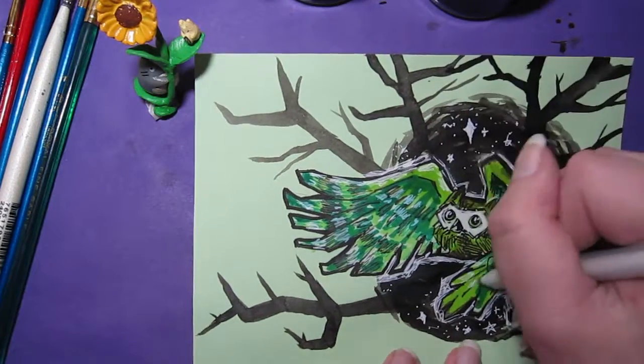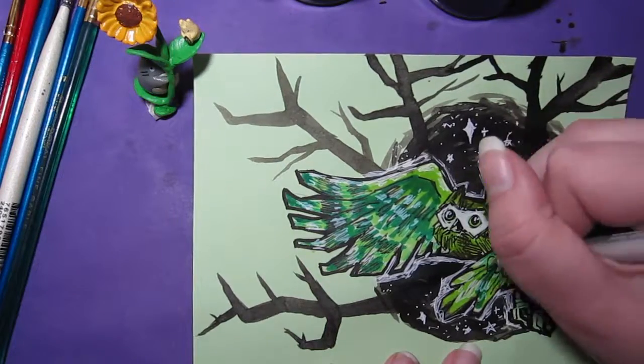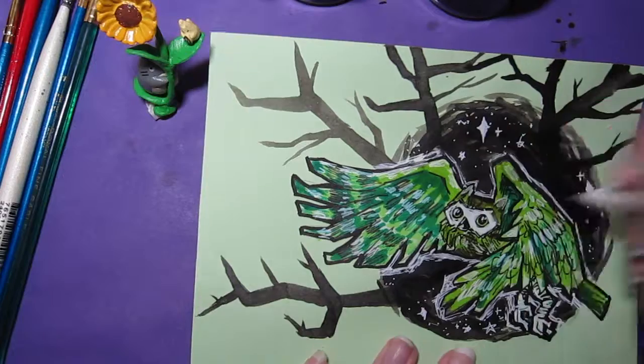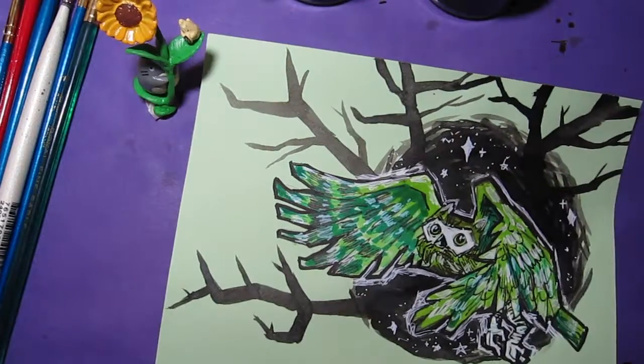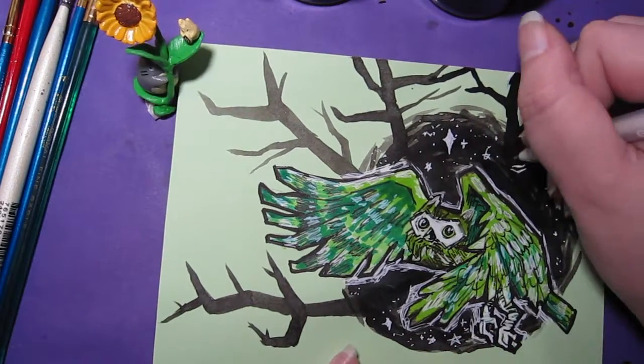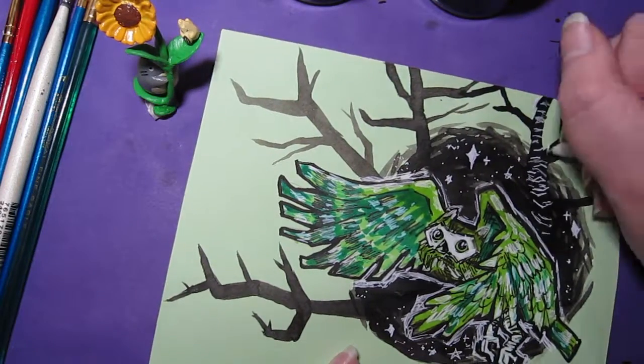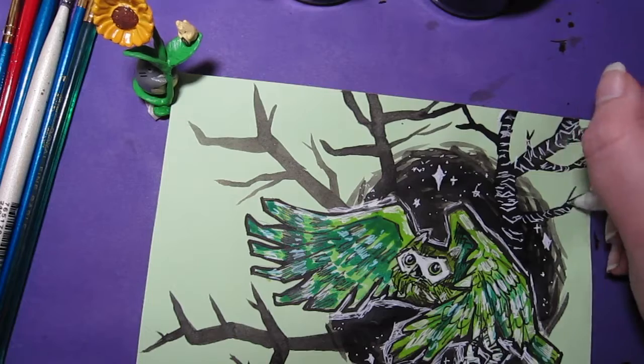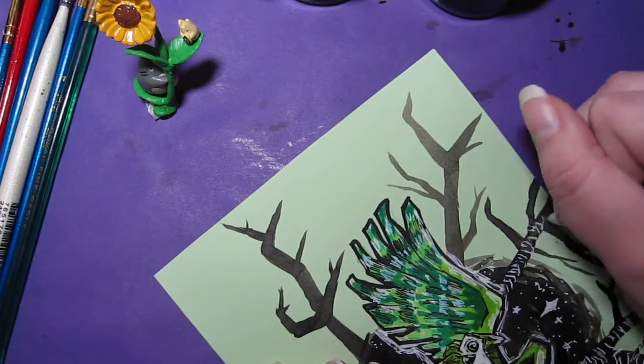This whole thing was really loose, and I was going for kind of an angular style. I'm pretty happy with how it turned out, even though it totally wasn't what I thought it would be in the beginning. And then I did some white lines on the trees, which I think really gave it this sense of dimension.